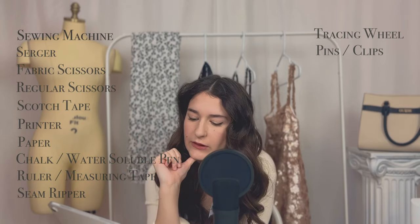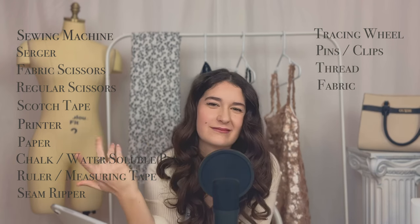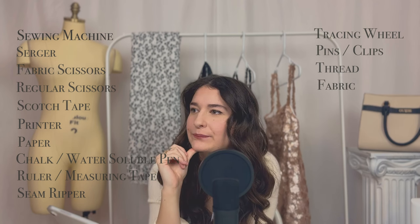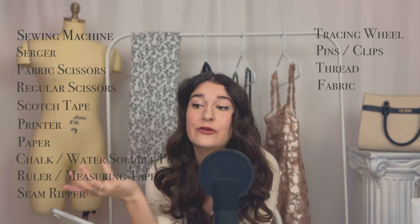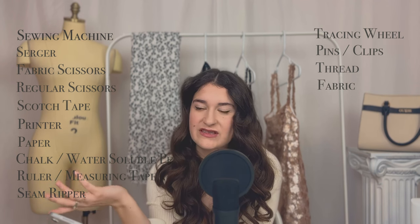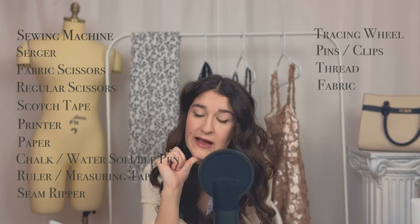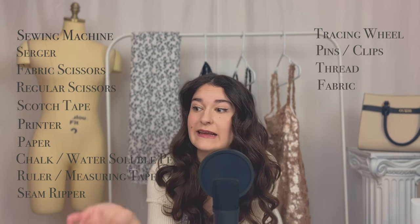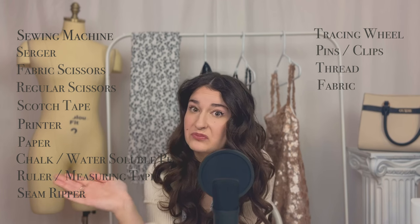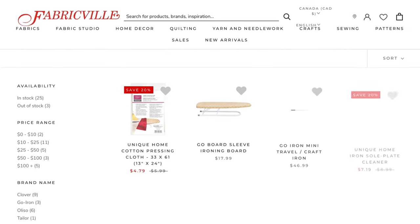You'll need pins or clips to pin your fabric, and thread for your sewing machine. For scrap fabric, old pillowcases and bed sheets are great options. You can also buy muslin, which is a pretty cheap fabric. At the beginning of my sewing journey I bought about 20 yards of muslin because I knew I'd need it — I still have some left. That's what I'll be using to teach you how to sew.